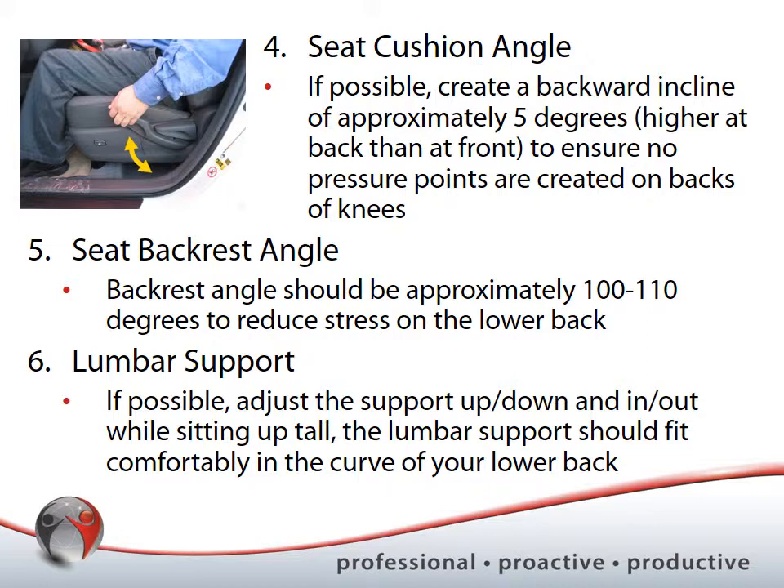Your backrest angle should be approximately 100 to 110 degrees, which reduces stress on your lower back. If you're positioned at a perfect 90 degrees, you'll eventually start slouching forward over the steering wheel — that's not what we want. You want to use the backrest and get the support it provides. The exact angle may depend on your size, reach, and vehicle size: a small low vehicle may benefit from a slightly increased angle for better viewing, while a taller vehicle may suit 100 degrees.